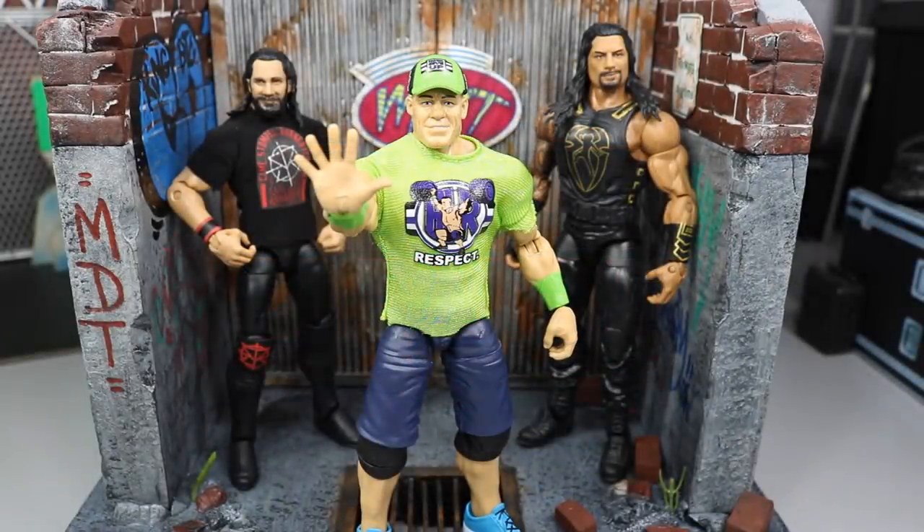Welcome back to another Might Have Toys video. Today we're going to be talking about five things that every single WWE action figure collector should do. Grimm's Toy Show made a video a long time ago about five things WWE figure collectors should not do, and this is sort of an idea I had from that video.